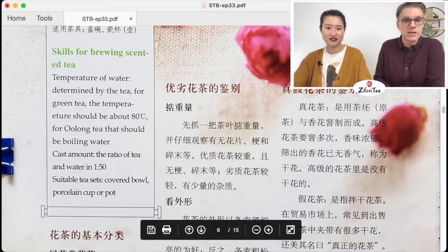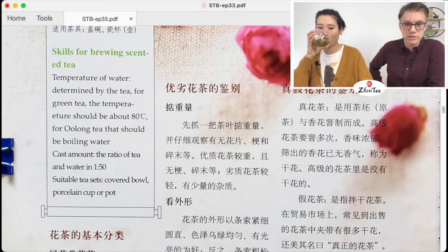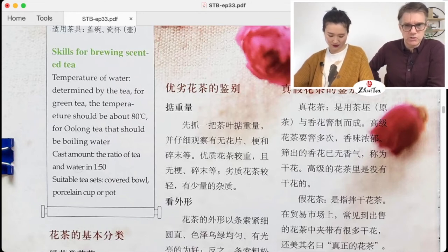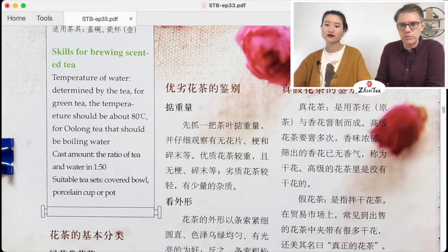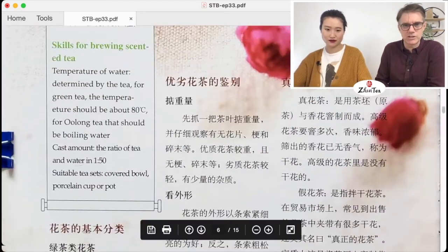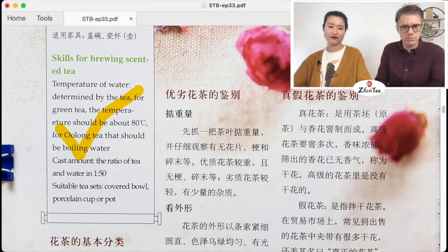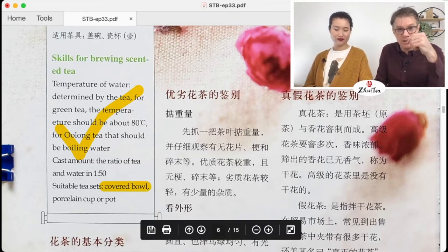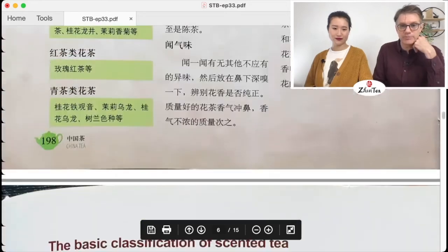Skills for brewing scented tea — temperature of water is determined by the tea: for green tea the temperature should be about 80°C, for oolong tea it should be boiling water. Cast amount: the ratio of tea to water is 1 to 50. Suitable tea sets: covered bowl, porcelain cup, or pot — covered bowl is the gaiwan. A glass also works well, like what we have here, or a pot.